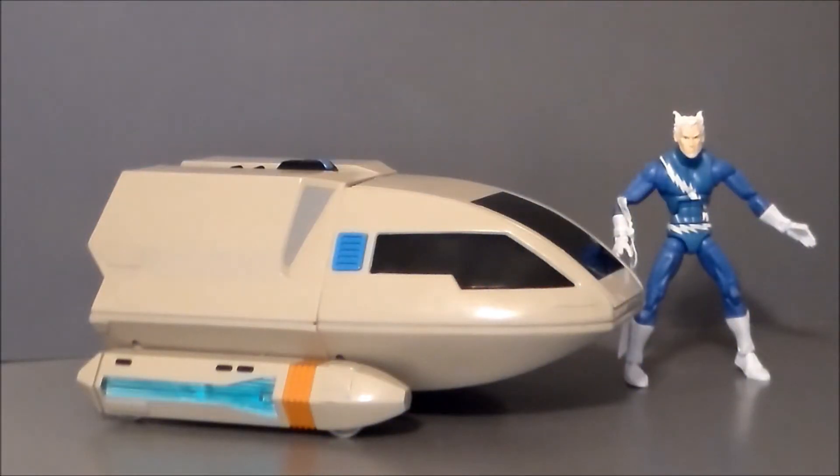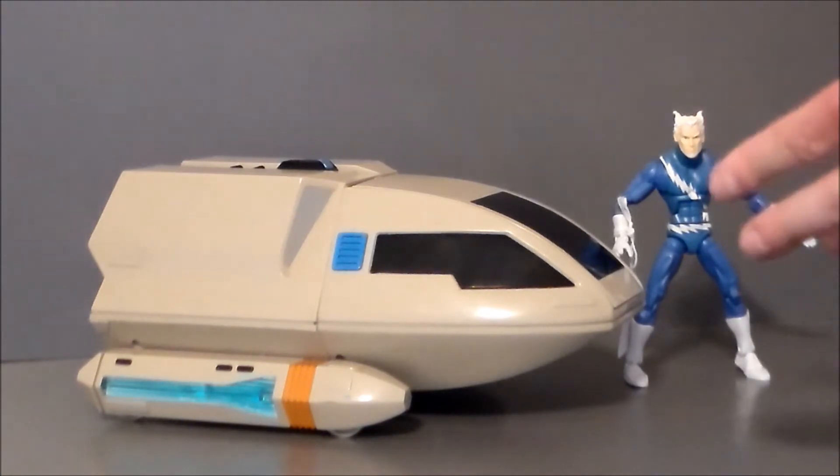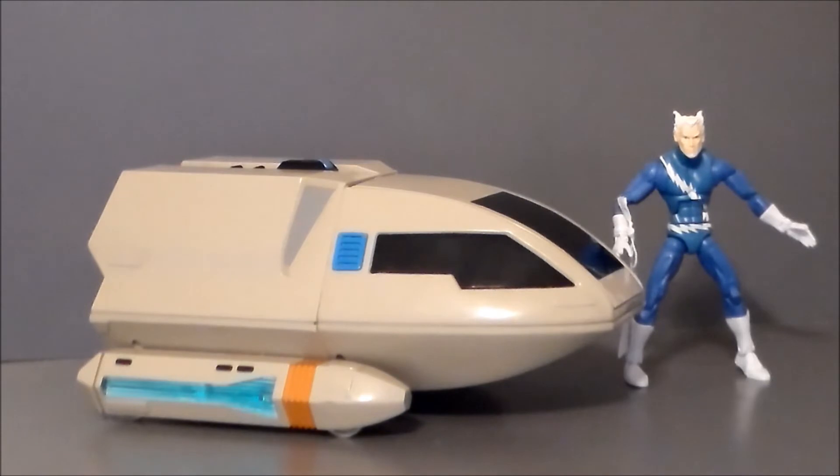Hey guys, Ultra Maximus back with another flea market finds video. Today I've got a very quick pickup video. I was at my local flea market, the Importium 31, here on the south side of Indianapolis in Greenwood, and I found a couple very interesting things.